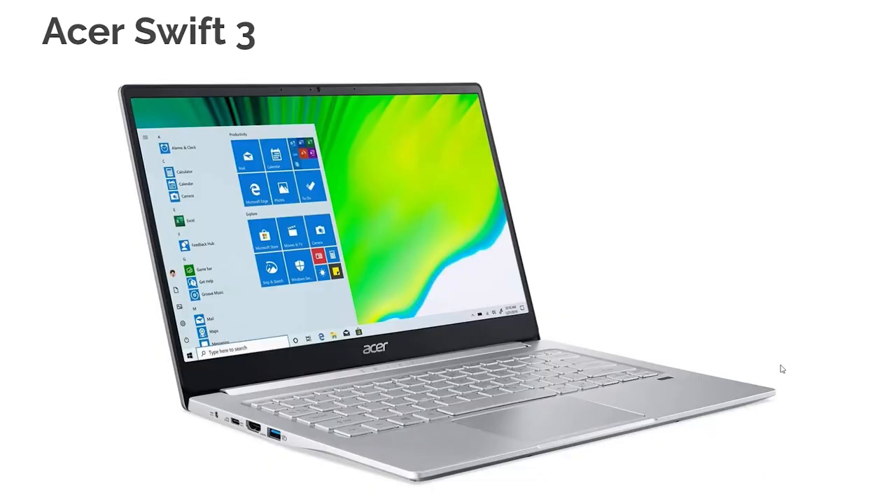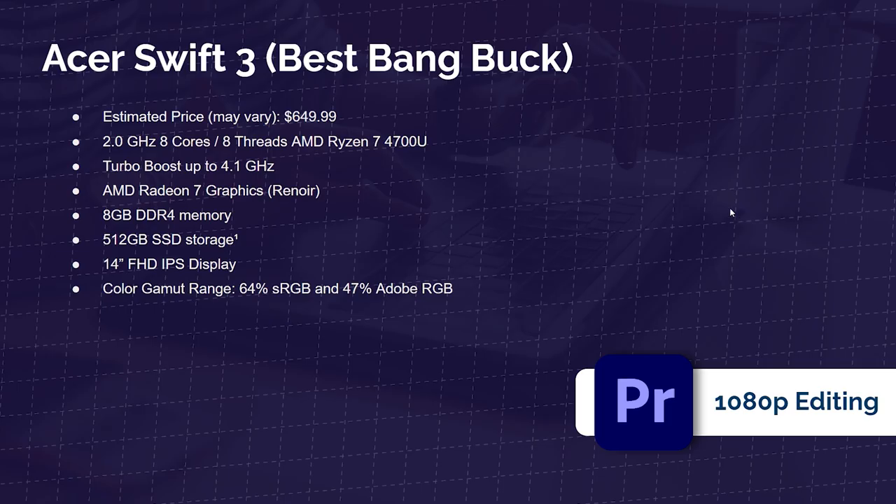Next up is the Acer Swift 3 — one of my favorite on-the-go laptops. It has an all-aluminum chassis, it's thin and light, and I use it as my daily driver when out of the office. It comes with the Ryzen 7 4700U, AMD 7 graphics, 8 cores, 8 threads, 8 GB of RAM, and a 512 GB SSD — around $650. It does have a lower color gamut range, so I don't do color grading or final design work on it, but it's great for initial concepting and basic graphic design.